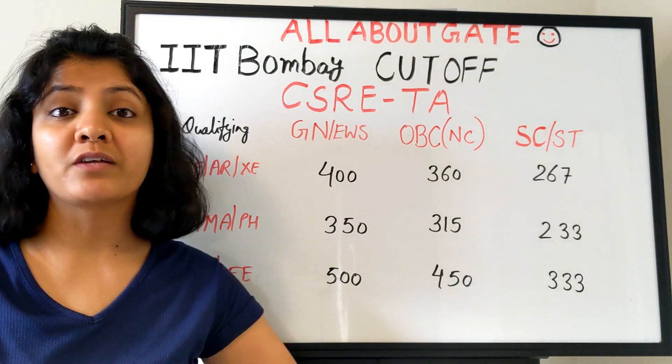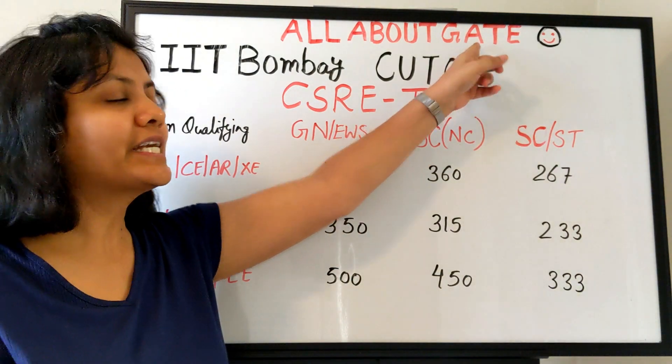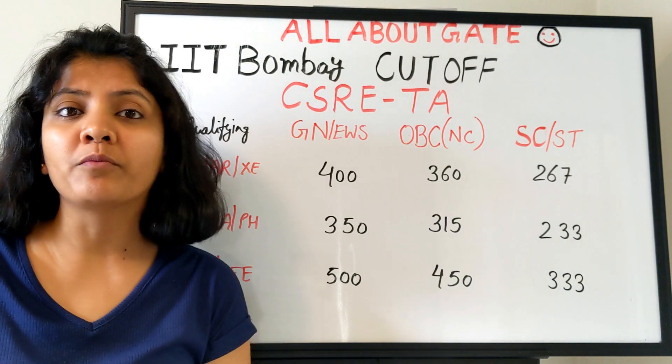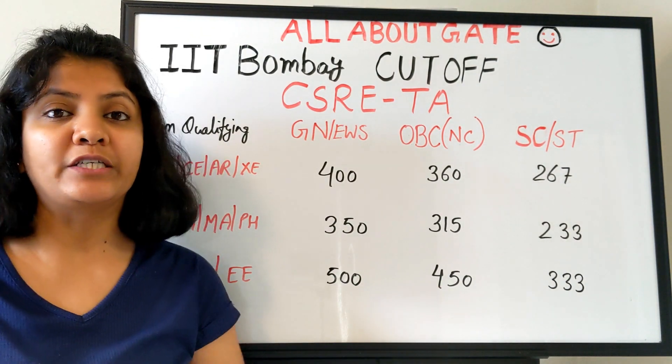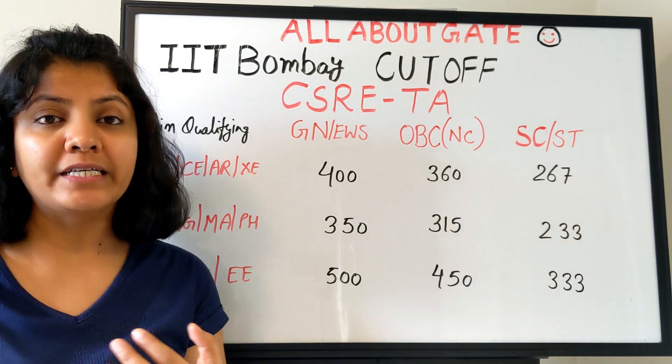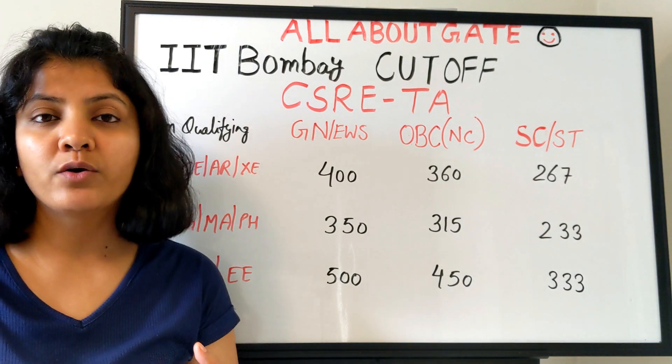Hey guys, welcome to the YouTube channel where we talk all about the GATE exam. Today we are talking about IIT Bombay various programs cutoff. I have already provided you with the computer science, SITARA, and IEOR cutoffs.